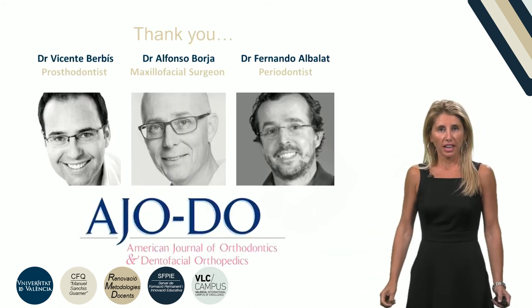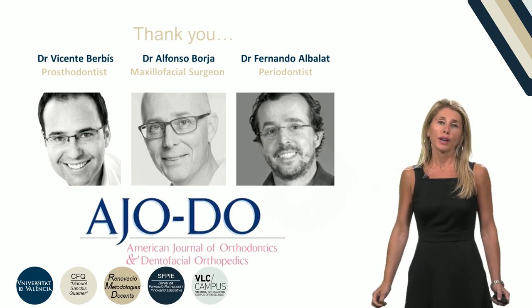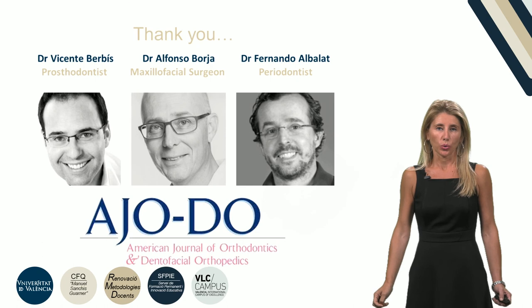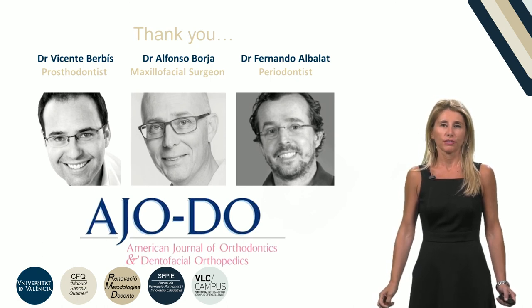I would like to thank Dr. Berbiz, Borja, and Alvalar who collaborated in this treatment. Special thanks goes to the AJODO for granting me this opportunity. Thank you very much.